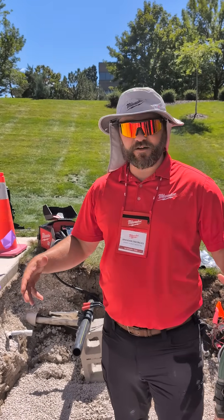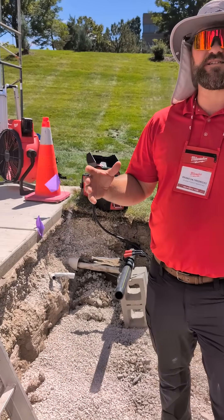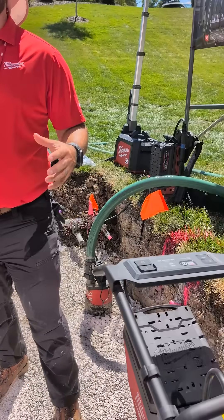What's up everybody? I'm Brandon. We're at Pipelink 2025, Milwaukee Tool. We're sitting down in the trench right now looking at our MX Fuel system. With MX Fuel, we've got 26 solutions across our battery equipment platform.